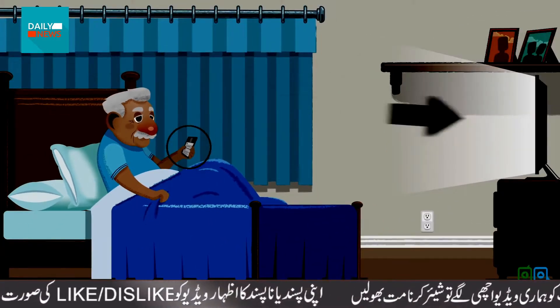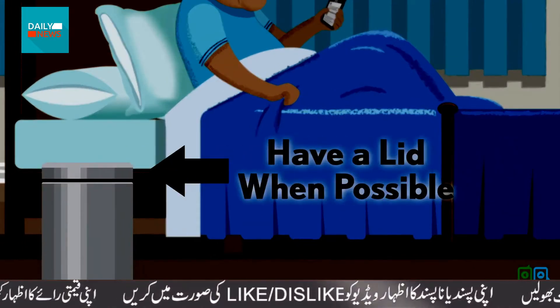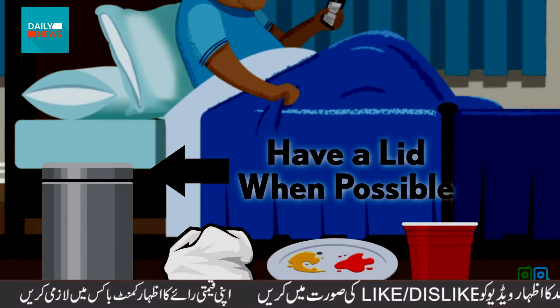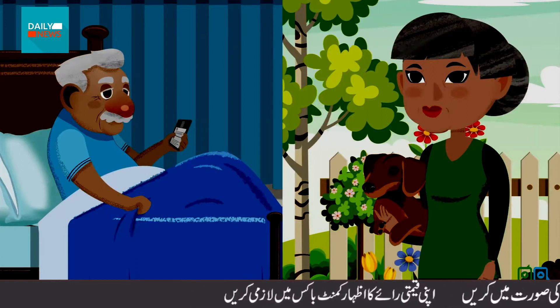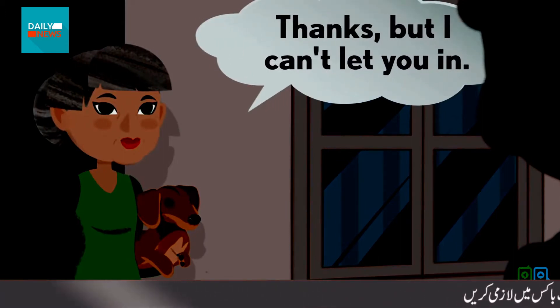He's got his phone and TV for entertainment, and his own trash can with a liner and lid for tissues, paper plates and cups, and any other trash. Terry keeps the family dog Rusty away from George and outside of the room. Family and friends who stop by stay outside the house, keeping their social distance.